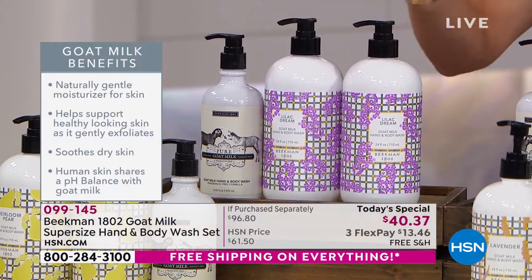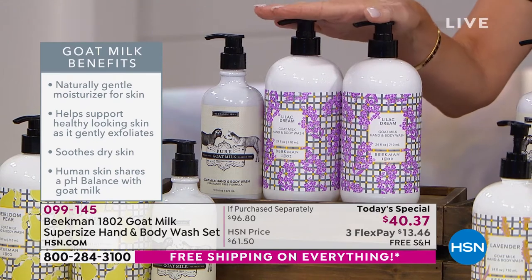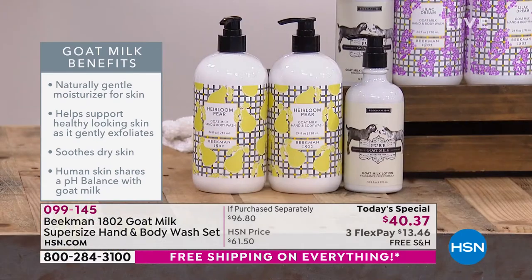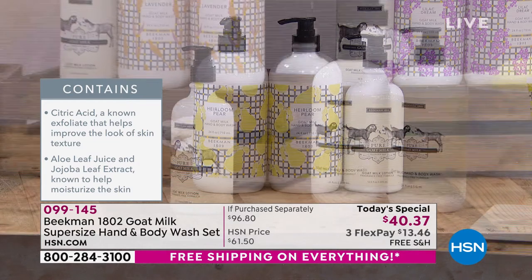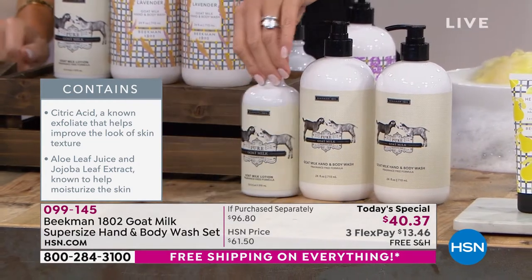Right here is the lilac — beautiful, feminine, but not overly floral. Still very clean. The heirloom pear — you're only able to get this this year, today. It's not coming back. And we have it available for everyone in the pure, which is unscented. You can't go wrong with any of the fragrances — everybody loves them. The lilac is by far the most popular.